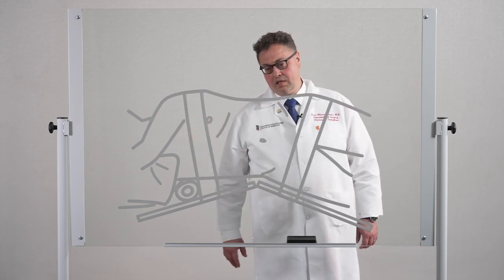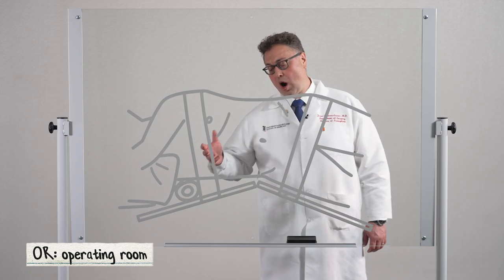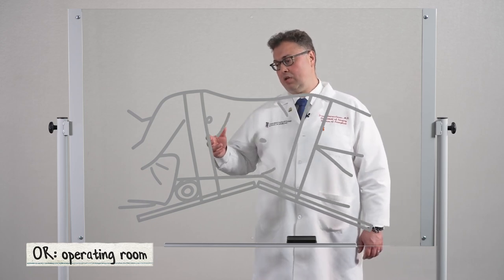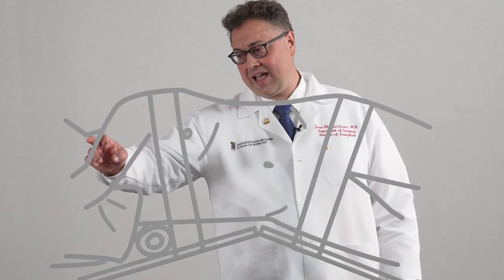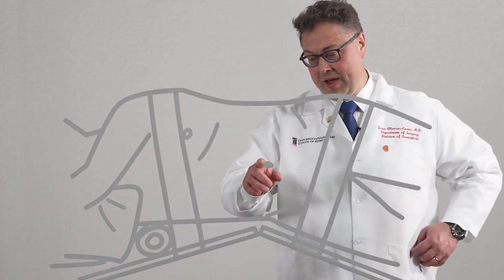Here in front of me you can see a depiction of a patient, how they are positioned in the OR for left kidney donation. The head, neck, and shoulders are to your left, the patient's legs are to your right, and the belly button is here in the center.